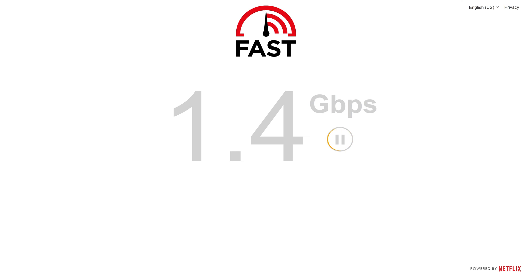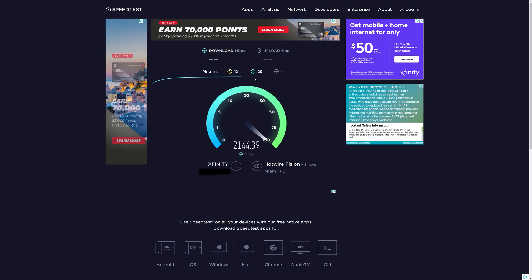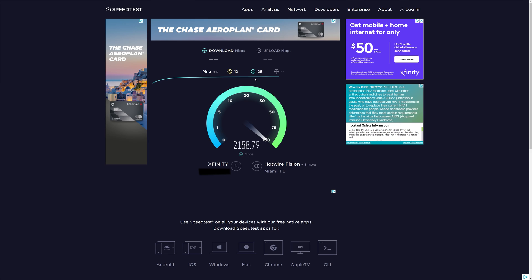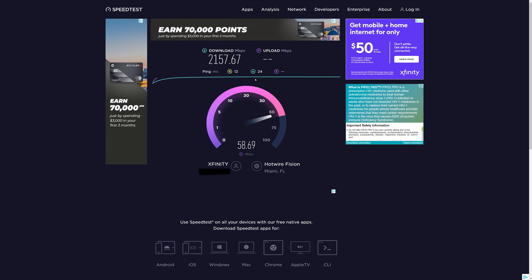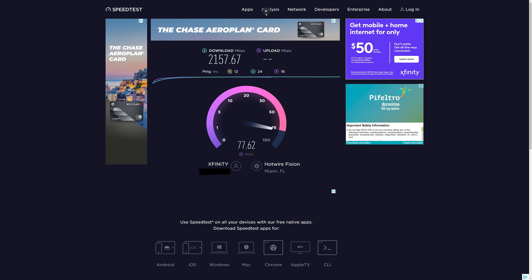With the new Comcast Gigabit X2 service on a single modem, I'm able to achieve over two gigabits per second. Once I switched my router configuration to use only one Comcast modem, I ran another speed test and was getting the exact speeds I was supposed to get — at least on the download side. On the upload side I'm supposed to be getting 100 megabits per second but I'm maxing out at around 80, which is not horrible but not what I expected.